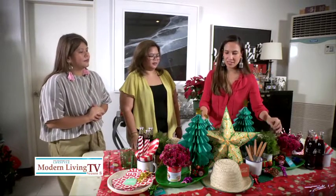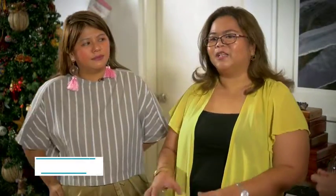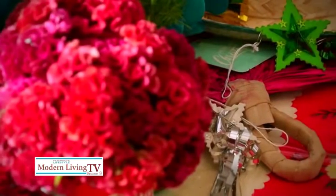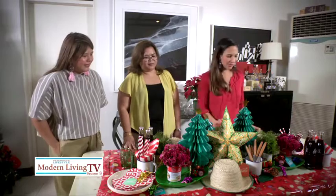This is cheap and kind of mimics the Christmas tree feel. So if you're budget conscious, you can still make your Christmas setting beautiful, even with these little trinkets. You just throw it on the table. It's really, really cute.